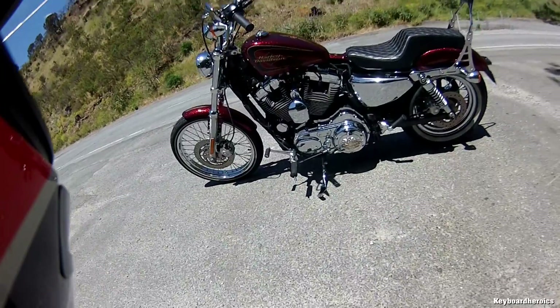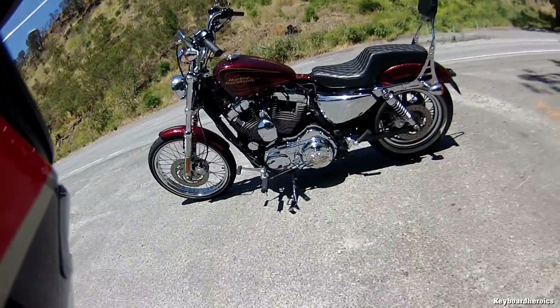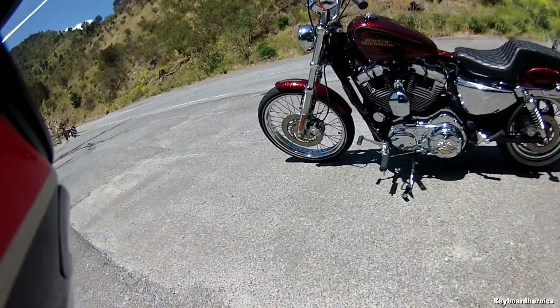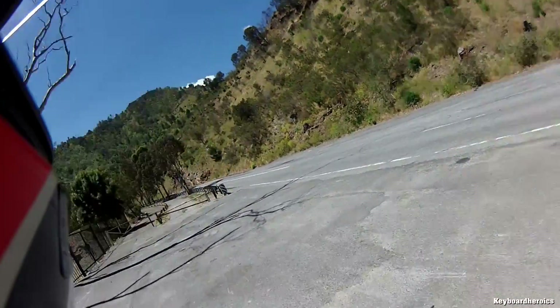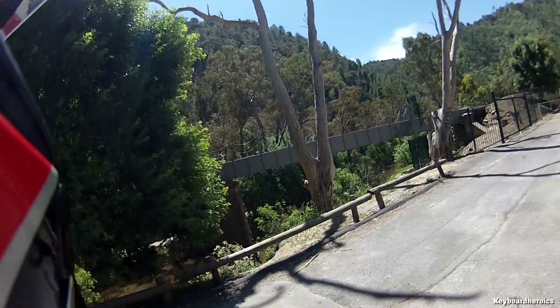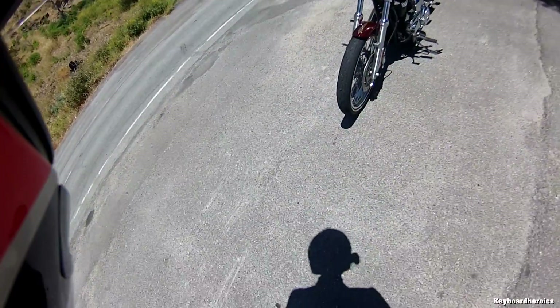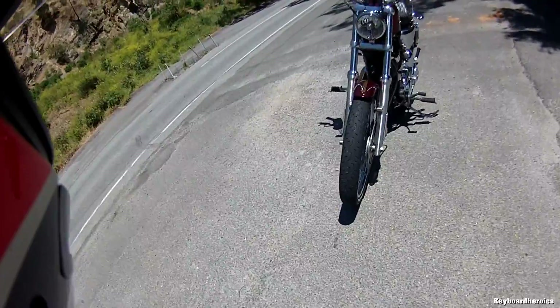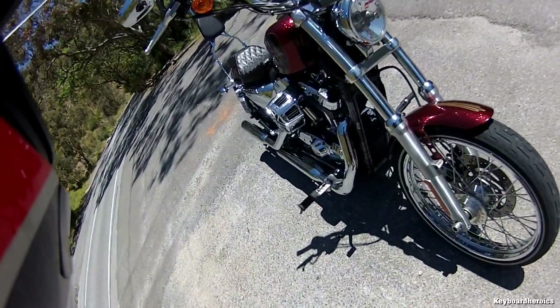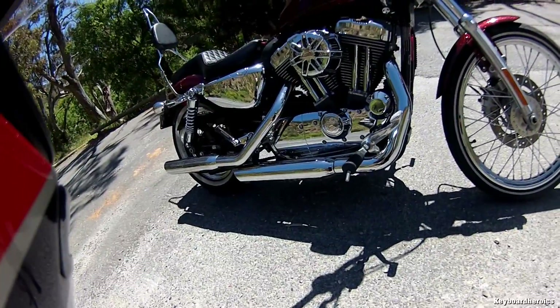We are coming to you live from the Adelaide Hills to bring you this special bike review edition. It's the second time I've ever reviewed a bike on this YouTube channel because it's the second bike I've bought since I've had the channel. I'll be answering questions about why I bought a Harley-Davidson, why specifically the Harley-Davidson 72 model, and other answers to questions that haven't been asked yet.